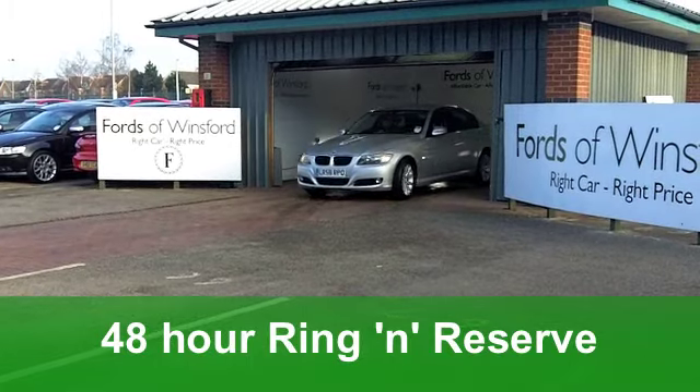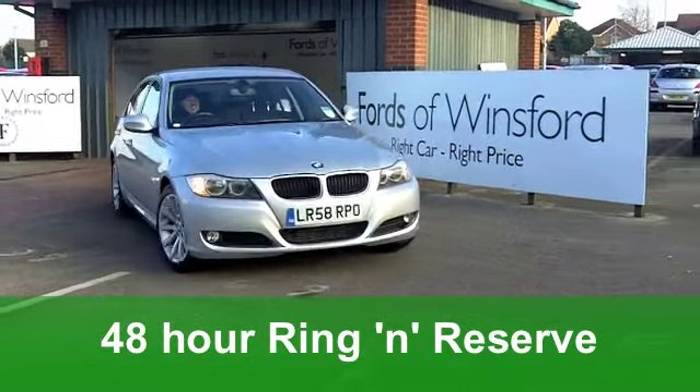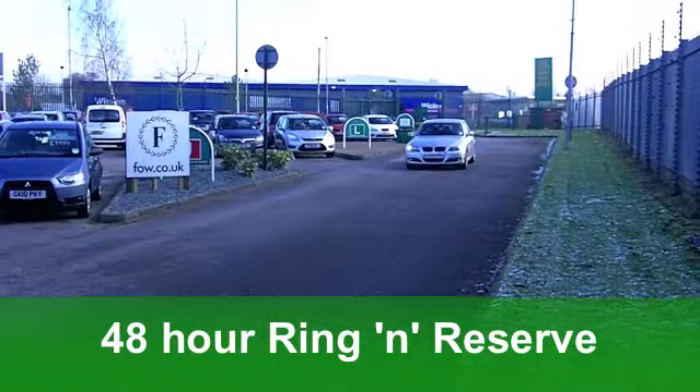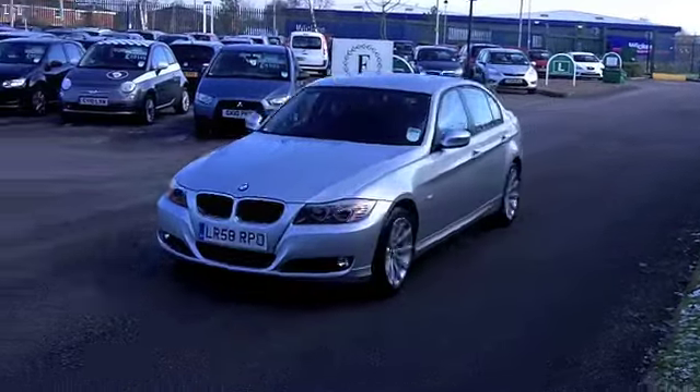A well-specified car in stunning metallic silver, with nice alloys too. Inside, it's all leather — a well-specified car with power-assisted steering. You've got cruise control, making it a dream to drive on the motorway, and also parking sensors to help you get it into those spaces.